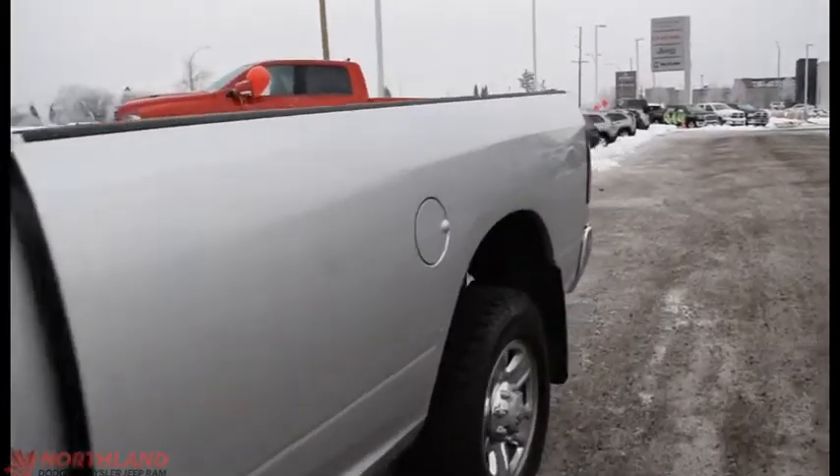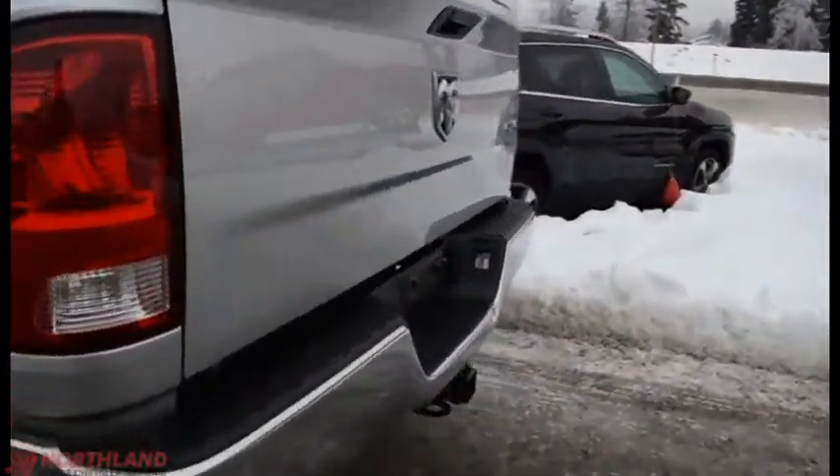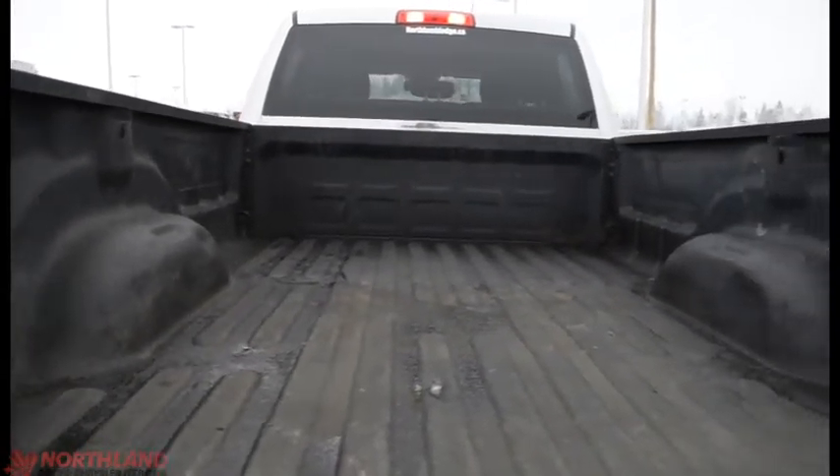Coming around to the back you do have an 8-foot box back here. You do have your chrome bumper back here as well and the 4x4 badging. Opening it up, there's lots and lots of room — the 8-foot box looks great. You do also have the spray-in box liner so nothing will be getting wrecked.